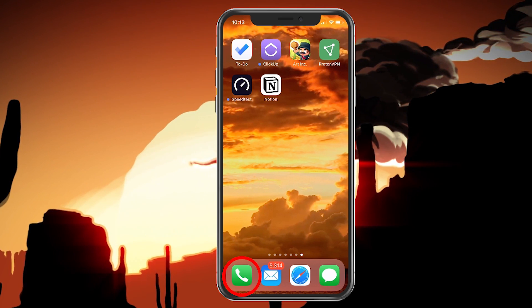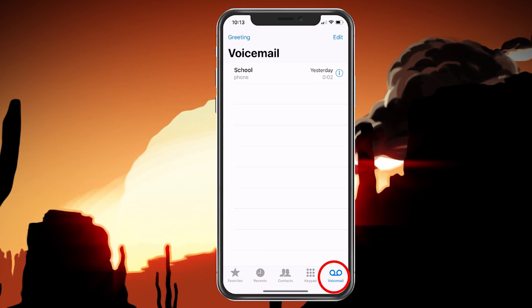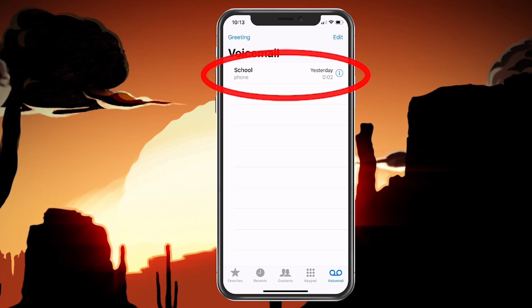What you want to do first is click on your phone icon. Here we're going to click on voicemail. I'm already on voicemail, but you can see I have a voicemail currently from my son's school.